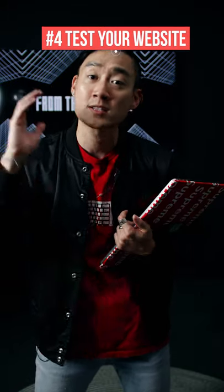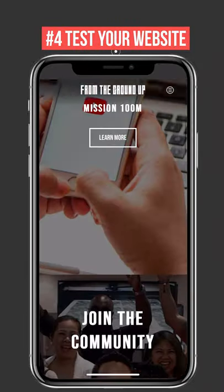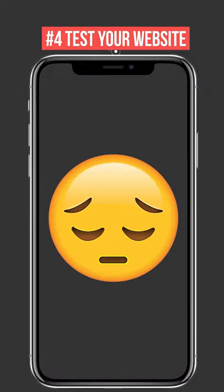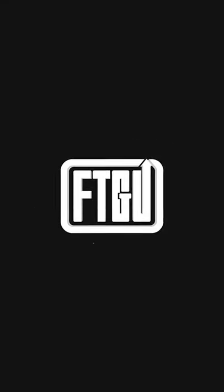Once you have your website all completed, you want to make sure you test. Test a lot — test with your friends, test with your family, ask them to use your website, see if there's any potential bugs or issues, because if you do have them, that's going to be bad news for you down the line. So you want to make sure you squash that early in the beginning, and then you'll be good to go.